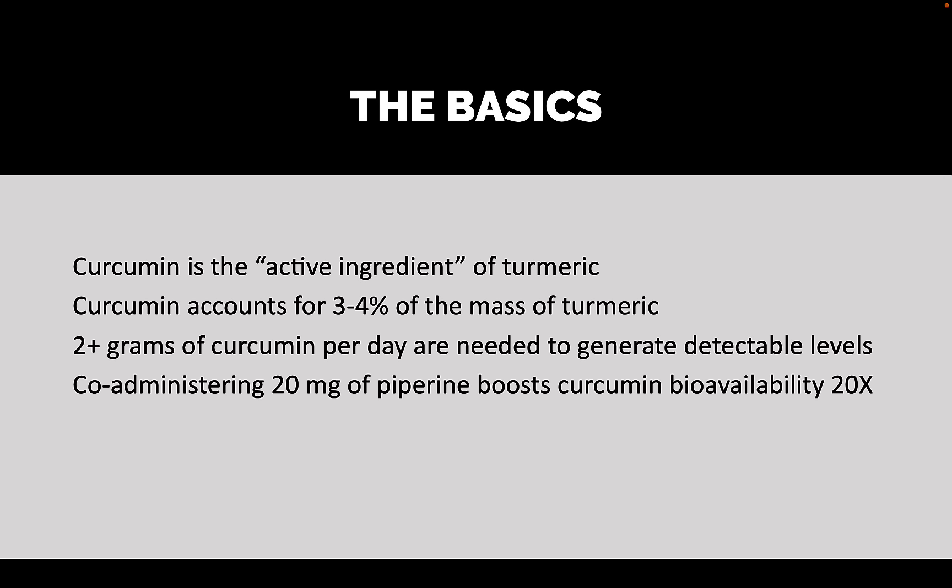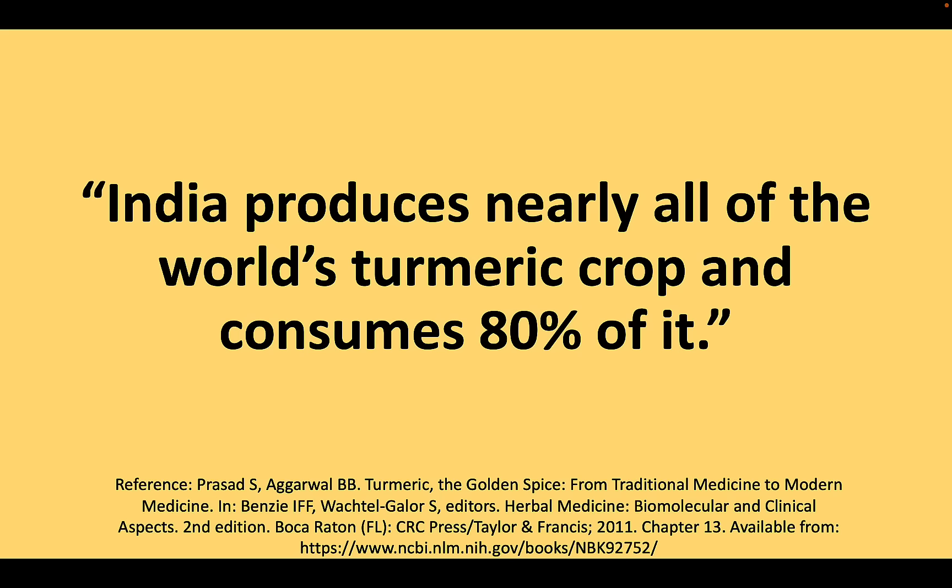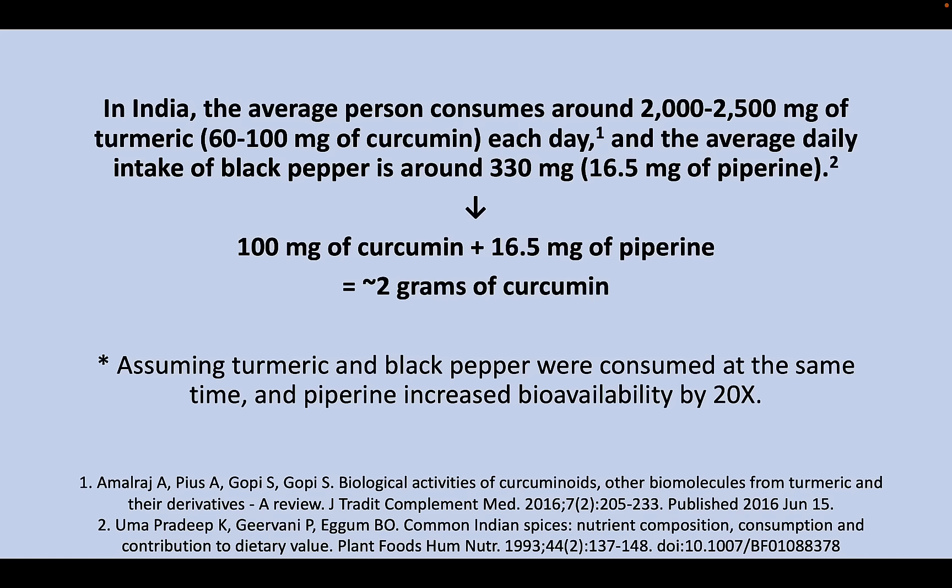So those are the basics just to get going on this conversation about the optimal dose of turmeric. India produces nearly all the world's turmeric and consumes about 80% of it. The average person in India consumes around 2,000 to 2,500 milligrams of turmeric each day and 330 milligrams of black pepper, which breaks down to about 100 milligrams of curcumin and 16.5 milligrams of piperine. Assuming that 16.5 milligrams of piperine provides that 20x boost, that's equivalent to about two grams of pure curcumin consumption.